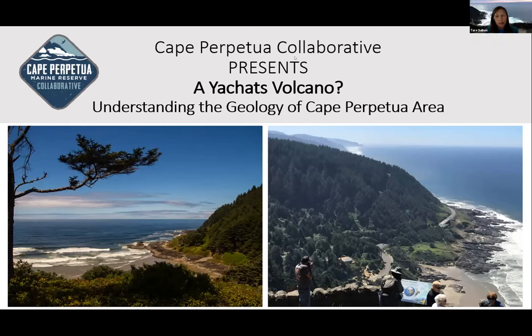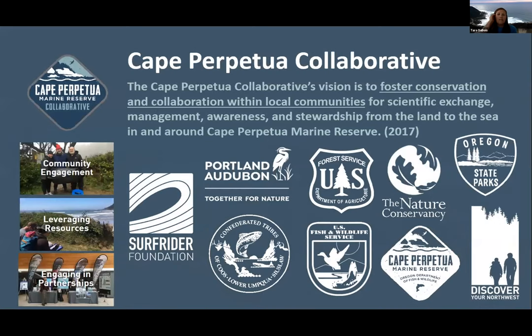We are right at 6 o'clock and we are going to go ahead and get started. I want to be respectful of everybody's time and get you out of here as close to 7 as possible. I want to introduce myself. My name is Tara Dubois. I'm the communications coordinator for the Cape Perpetual Collaborative. The Cape Perpetual Collaborative's vision is to foster conservation and collaboration within local communities for scientific exchange, management, awareness, and stewardship from the land and sea in and around the Cape Perpetual Marine Reserve.